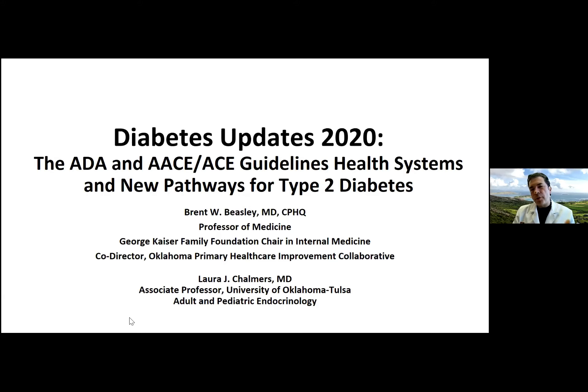The first H2O project was looking at aspirin use, blood pressure, and cholesterol, and we saw great changes across Oklahoma. This new project is focused on diabetes within cardiovascular disease. As a primary care doctor, I realized how much I had not kept up with diabetes care, so I wanted to bring both guideline updates and an endocrinologist's perspective. That's why I asked Dr. Chalmers to join us.